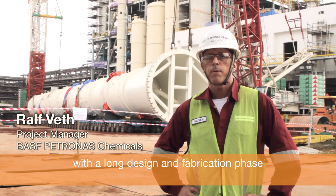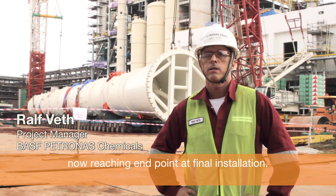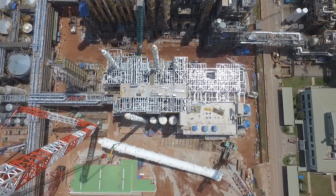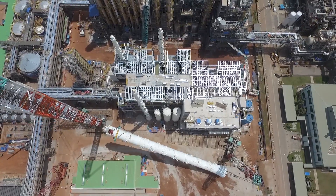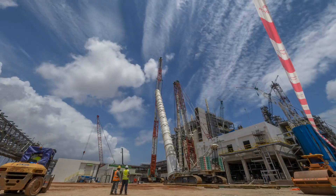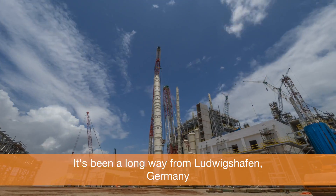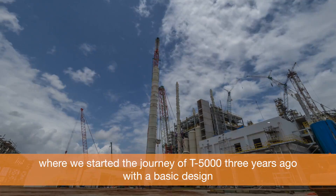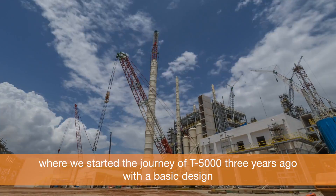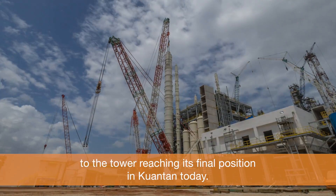With the long design and fabrication phase now reaching its end point at final installation — it's been a long way from Ludwigshafen, Germany, where we started the journey of T5000 three years ago with a basic design, to the tower now reaching its final position in Kuantan today.